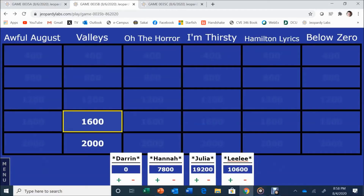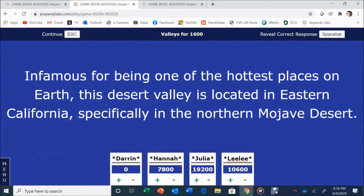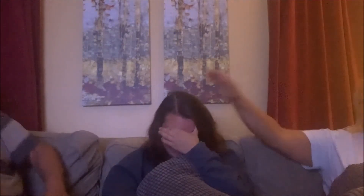Valleys for 1,600. Infamous for being one of the hottest places on Earth, this desert valley is located in Eastern California, specifically in the Northern Mojave Desert. Hannah answers: Death Valley. Death Valley is correct.